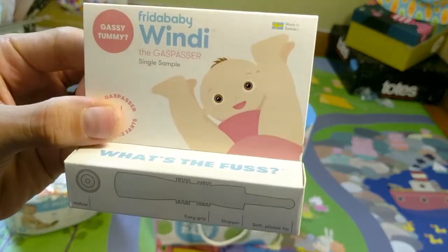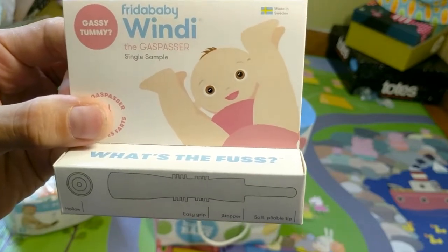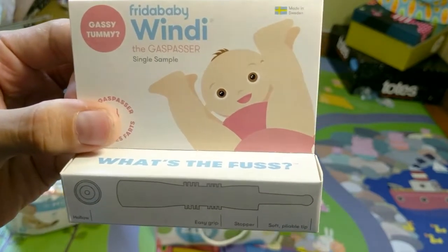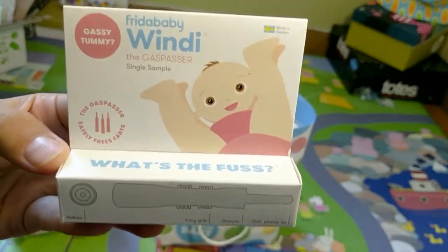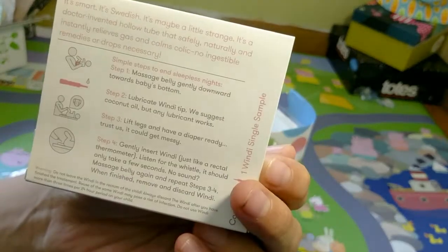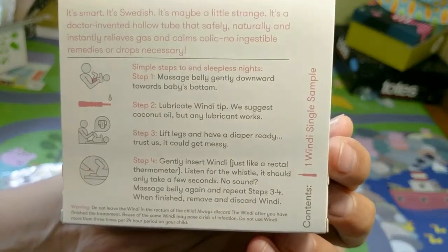I'm actually really excited about trying this. It's a Frida Baby Wendy — it's the natural gas reliever for babies. You don't have to give your baby anything orally; it's just a really cool way of getting gas out of your baby, which is a problem I found out.